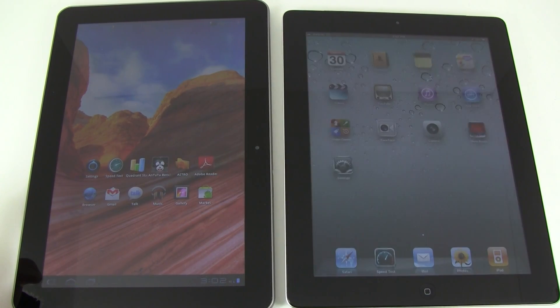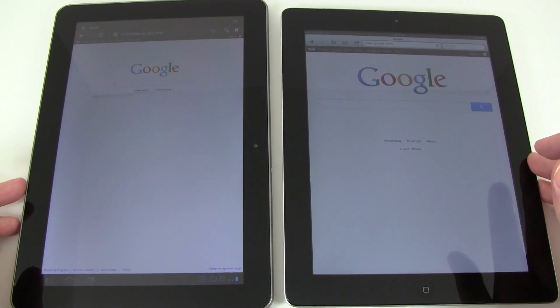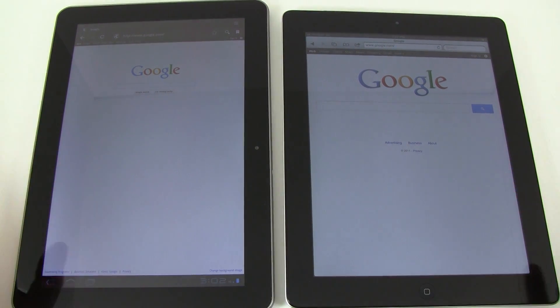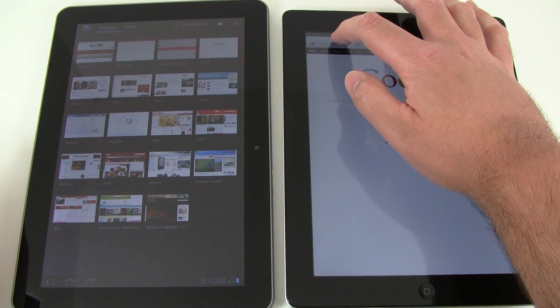Next up we're going to load up the browsers on each. Since the Apple iPad 2 doesn't support Flash, we've already disabled the Flash plug-in on the Samsung Galaxy Tab, so right now neither one is going to load Flash content. They both will load Java, but not Flash. So we're going to bring up our bookmarks here.